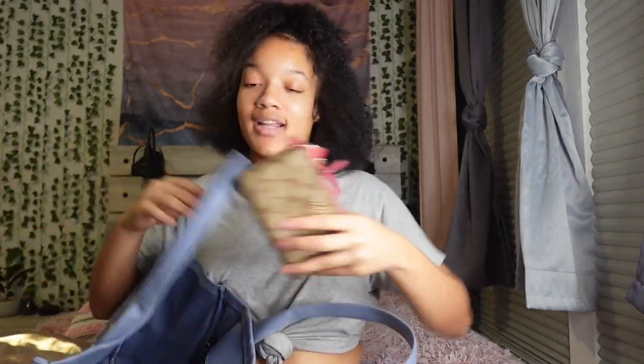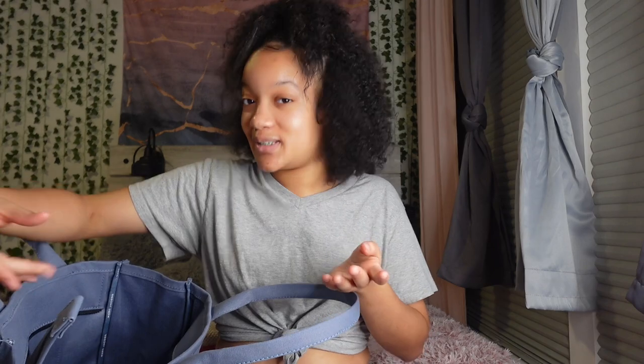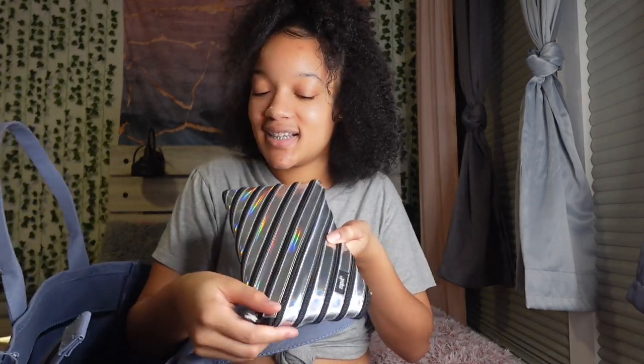Another thing I got in here is my wallet, because you just never know — sometimes I'm hungry, or I'll be looking for a quarter for the vending machine. A quarter is like gold in high school. If you're ever thirsty and don't have that extra 25 cents — but honestly I don't carry cash like that, and when I do it's gone within like a week.